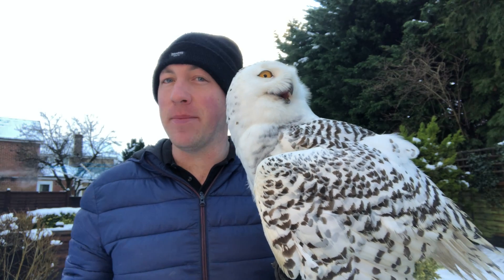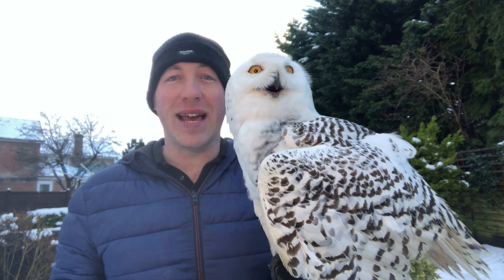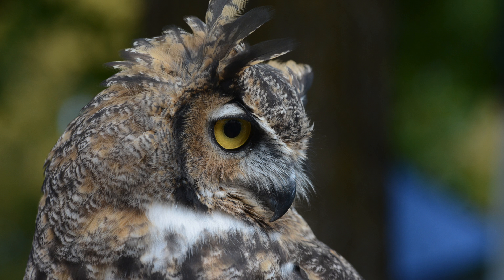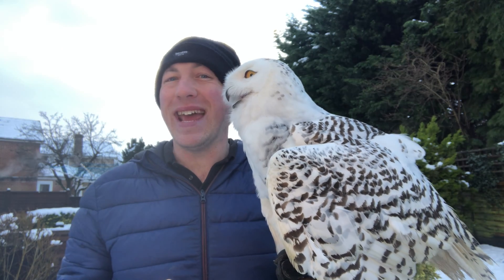The scientific name is Bubo scandiacus. The Bubo genus group includes other large owls like the eagle owls and the great horned owls. The 'scandiacus' part of the name is due to the fact they were first discovered in Scandinavia.